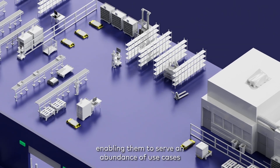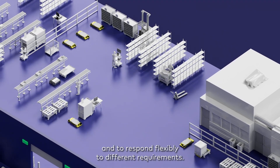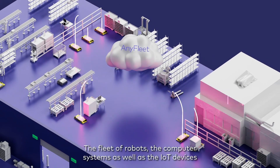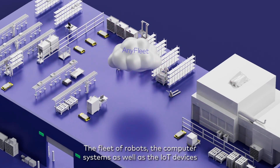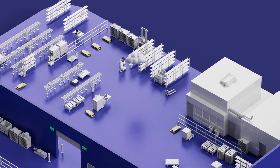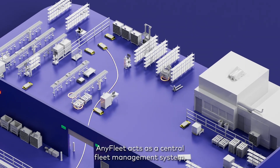The IWHub enables customers to serve an abundance of use cases and to respond flexibly to different requirements. The fleet of robots, the computer systems, as well as the IoT devices are connected via AnyFleet, our central cloud platform. AnyFleet acts as a central fleet management system.